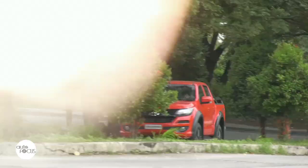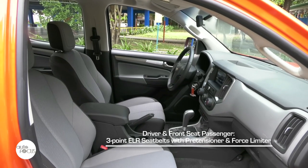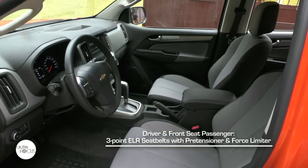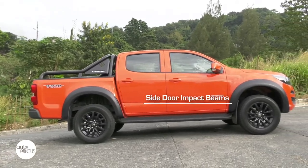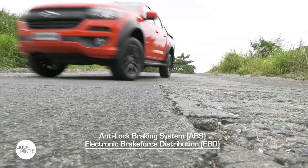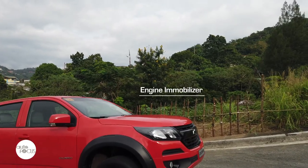The Trail Boss comes with passive and active safety features that include 3-point ELR seatbelts with pre-tensioners and force limiter for the driver and front seat passenger, 3-point ELR seatbelts for second row passengers, dual airbags, side door impact beams, anti-lock brake system, electronic brake force distribution, limited slip differential, and engine immobilizer.